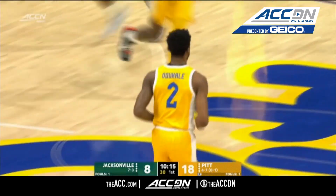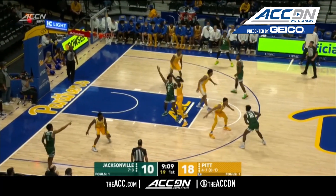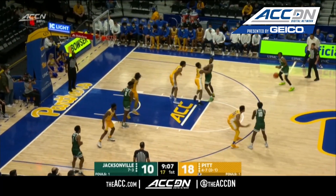Buries the mid-range jump shot. Odakali's got that J working today. That jump shot is Odakali calibrated today at the peak.